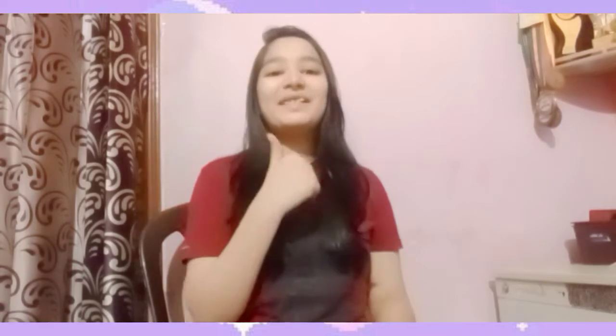But before that, give this video a big thumbs up and share it with your friends, family, relatives, cousins — everyone — because sharing is caring. Also comment down below which is your favorite part of the video. Now without any further ado, let's get started.